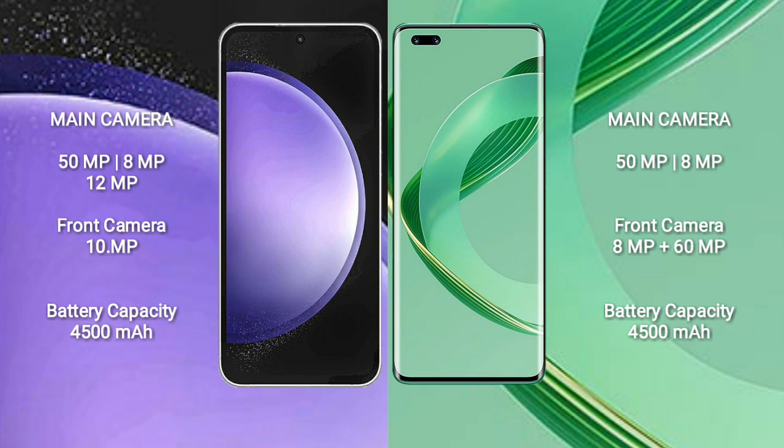Huawei Nova 11 Ultra features a dual rear camera setup: 50MP plus 8MP, and a dual front camera setup of 8MP plus 16MP.